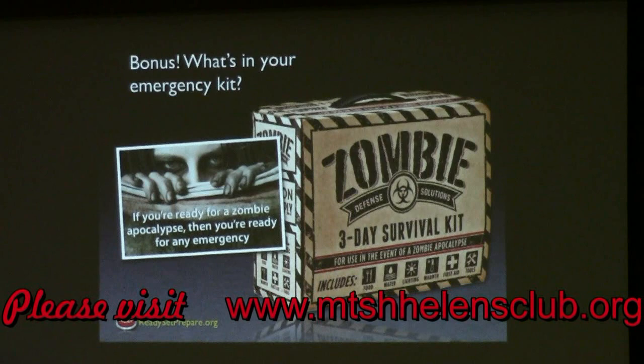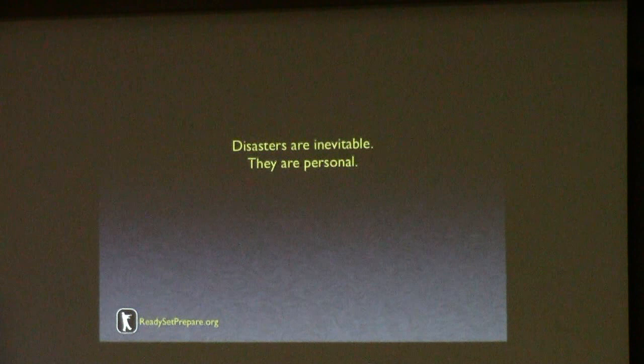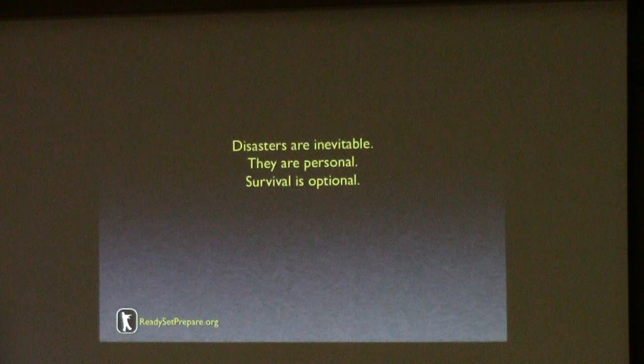So finally I'll leave you with these thoughts: disasters are inevitable, but they're personal — whether it's a car accident, a home fire, or a giant earthquake, it's happening to you and your family. And it's local — it's happening to your community. It's the survival part that is the option. And here is a tale of survival from the Pacific Northwest.